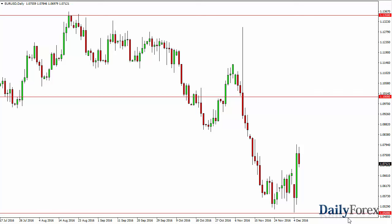we can break below there. The market should then reach towards parity. Rallies at this point will continue to be sold into.